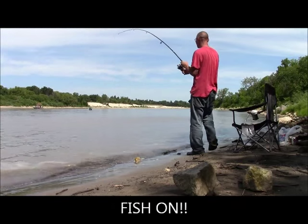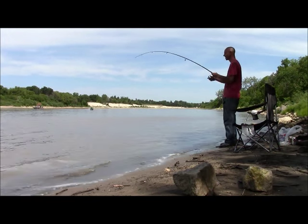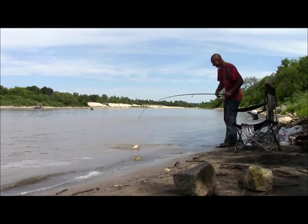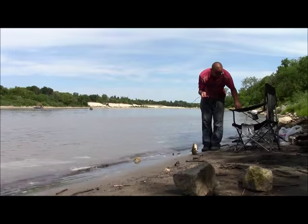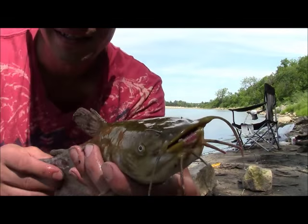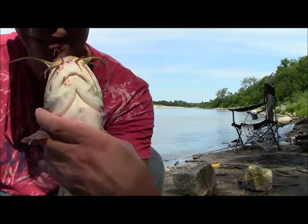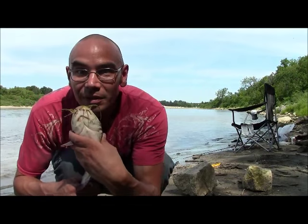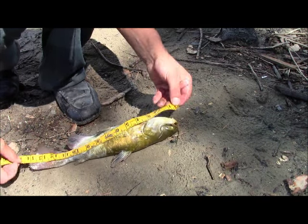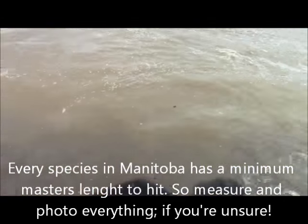Fish on! Feels small. Pretty sure this is going to be a bullhead — yeah, it's a bullhead. A little bullhead. These are cool looking fish, they're different. They're basically just a small catfish, with a little white belly on them. Bullhead mustache. Fourteen and a quarter — perfect. We're going to let this little bullhead go. This is another masters, my second masters today — or my third masters counting that catfish. Second masters for the bullheads.